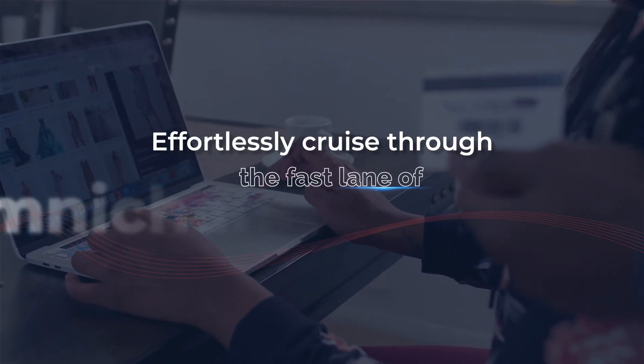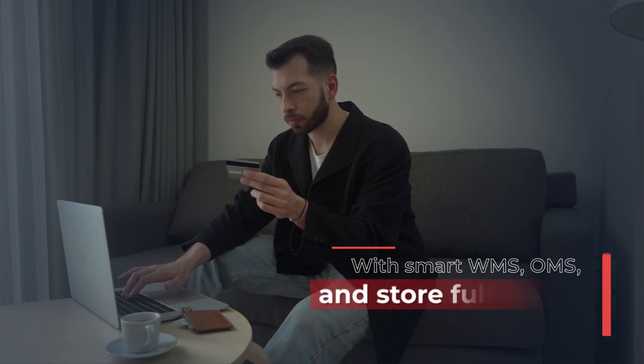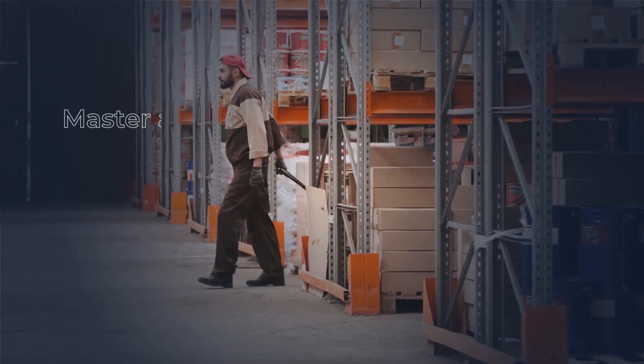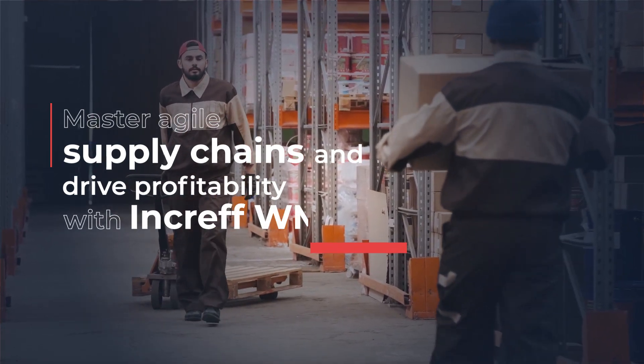Effortlessly cruise through the fast lane of omni-channel retailing with Smart WMS, OMS, and Store Fulfillment Solution. Master agile supply chains and drive profitability with InCREF WMS.